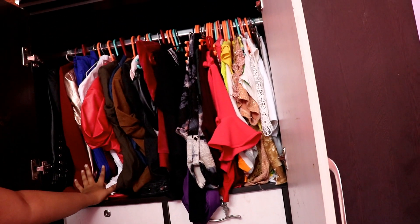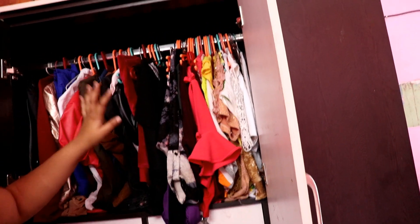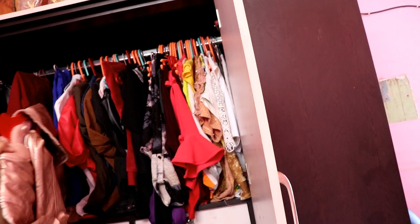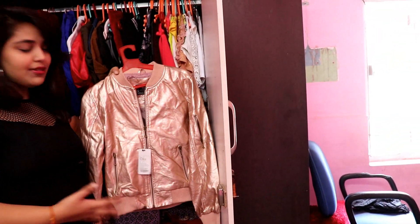I store the jacket here because if I don't see it in winter I will not wear it. My favorite jacket is my recent purchase. This one is from Max and it is a metallic one — it's a party piece.